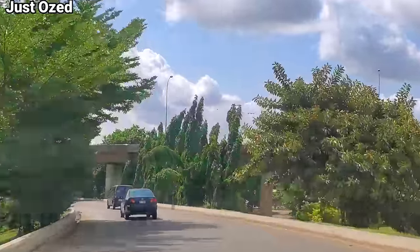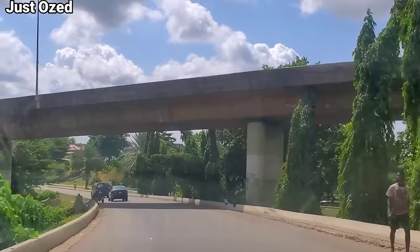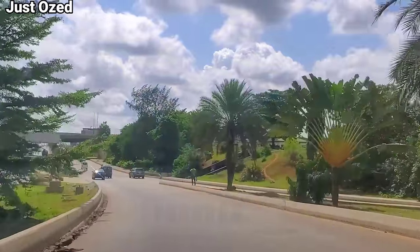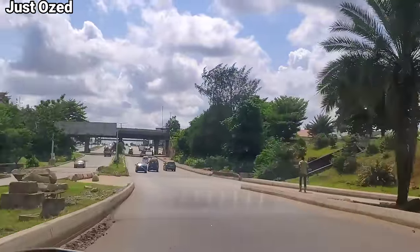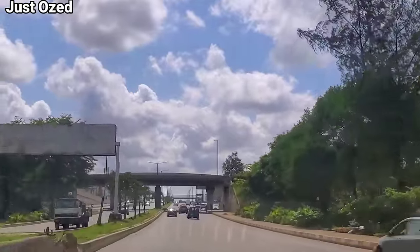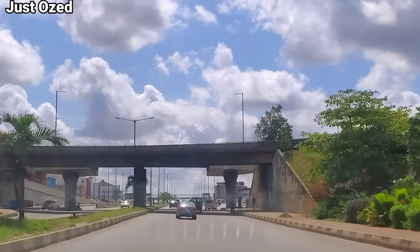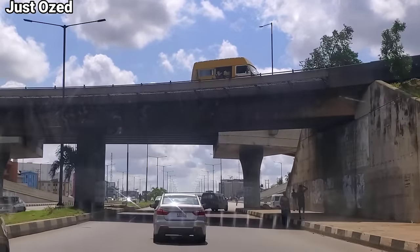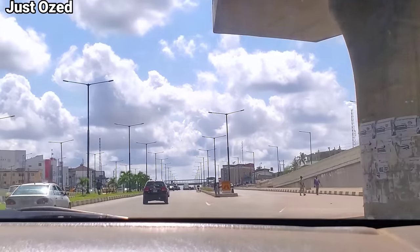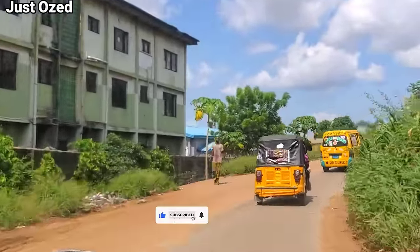Right here is the flyover; this will help you interchange — either going to the airport or continuing on the Oshodi Expressway. Going straight down, you're heading to Ikeja Airport — that's Murtala Muhammed Airport. Taking right to climb back to the bridge, you're going back to the Oshodi Expressway. We just crossed a checkpoint and reconnected back to the Apapa Oshodi Expressway, heading to Oshodi.